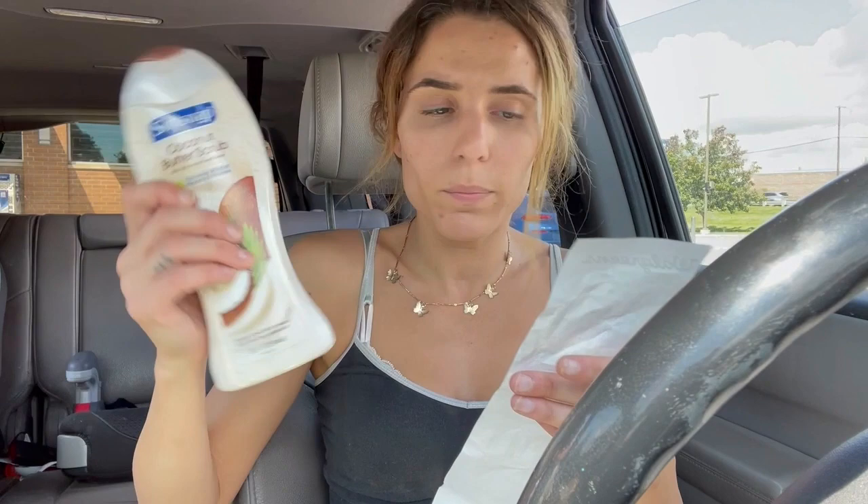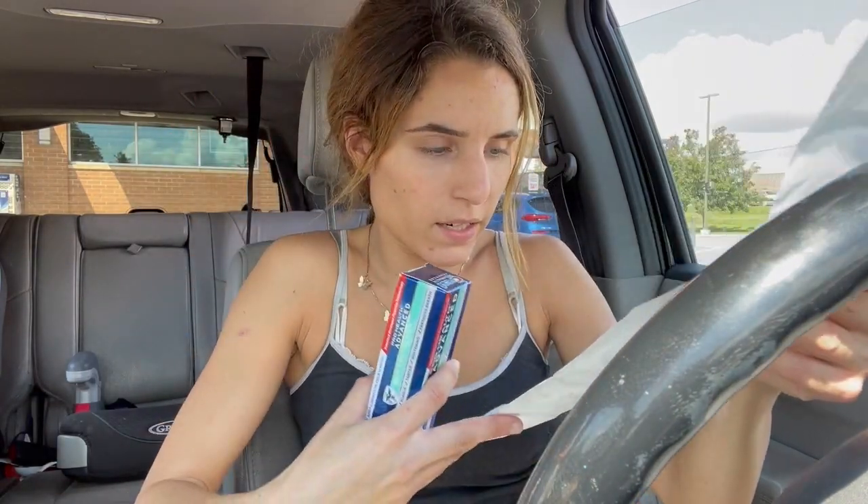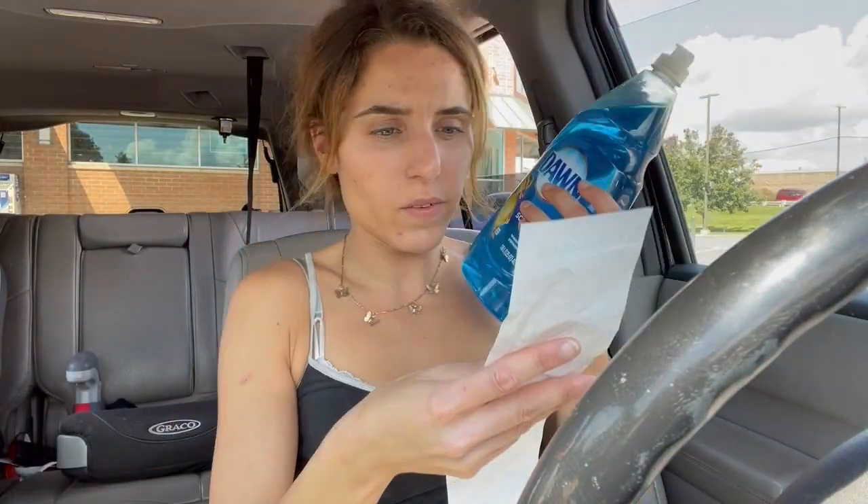The Soft Soap butter scrub was on sale for $3.99, with $2 off — I paid half the price. Crest was original price at $4.79, another $2 off, so half price again. I got this enormous thing of Dawn soap that was on sale for $4.99 and I got $2 off — so again, half off.